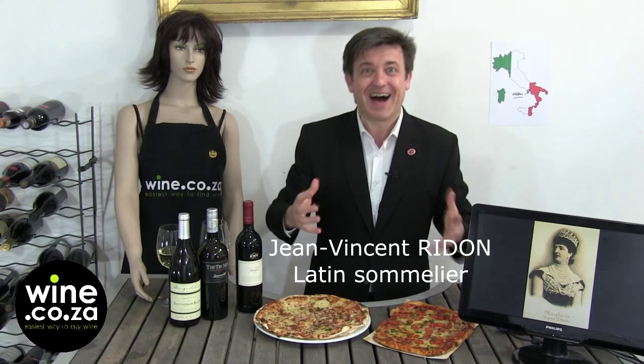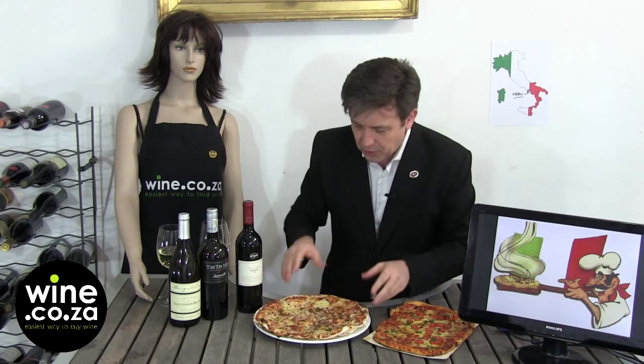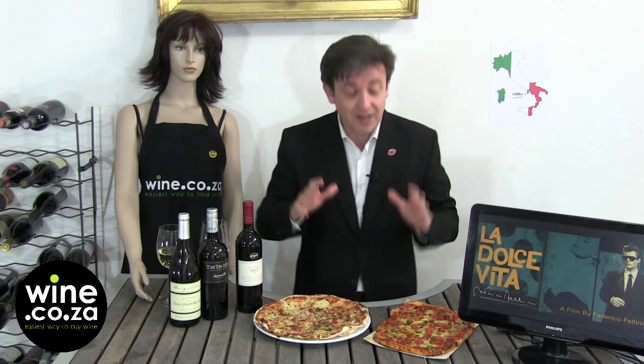MAMMA MIA UNA PIZZA! This speciality from Napoli in the south of Italy became the iconic image of Italian cuisine. Some people in the north of Italy will tell you this is a poor man's dish, not from the north, this is not Italy. But around the world, this became the image of Italian cuisine.